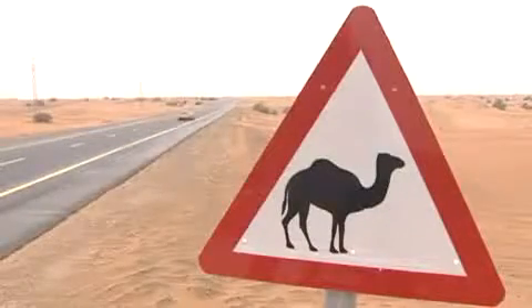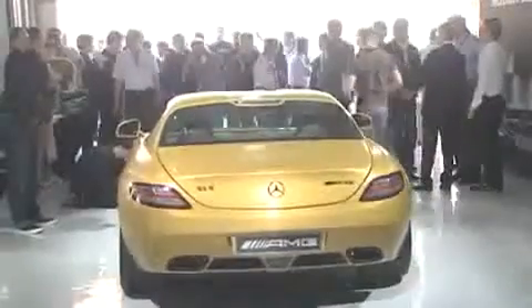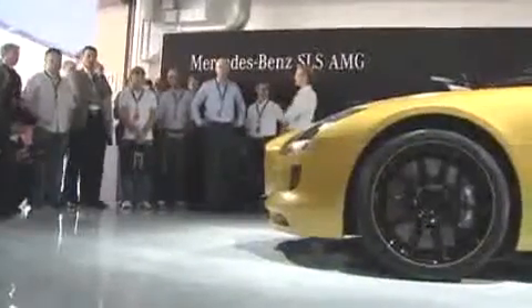The absolute first look at the Desert Gold SLS came at a special media event in Abu Dhabi. Daimler's CEO and head of the Mercedes car group, Dr. Dieter Zetsche, and Mercedes Grand Prix driver Nico Rosberg unveiling AMG's tribute to the Middle East, its fourth largest market, after the U.S., Germany, and Japan.